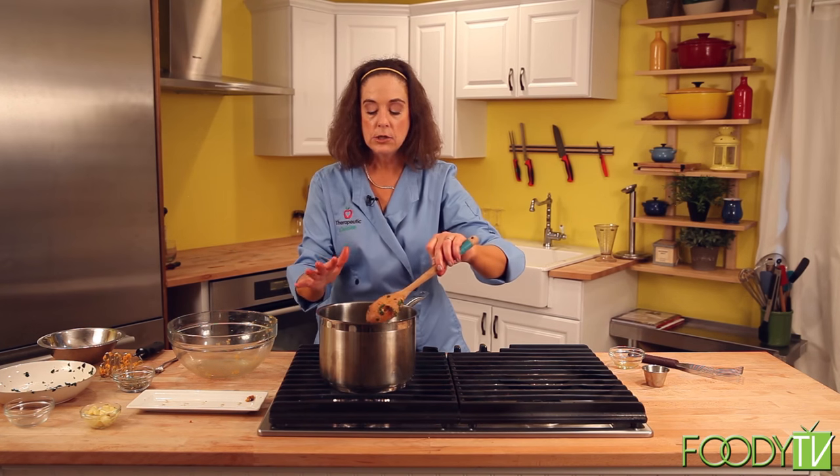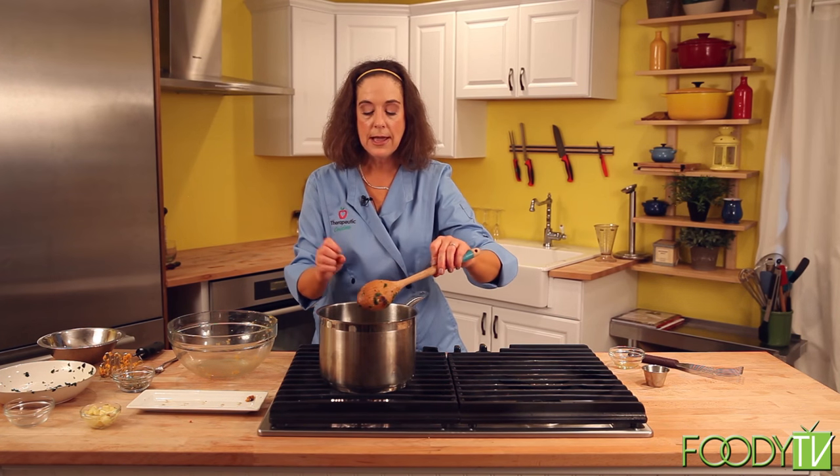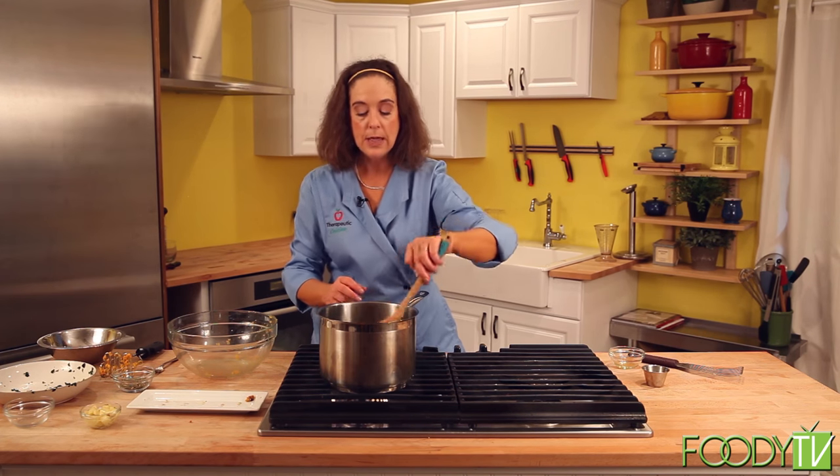And that is my caldo verde soup — very simple to make. You don't need a lot of fancy ingredients, and it's very good for PMS and menstrual cramps. I'm going to let this simmer for a little bit longer, clean up, and come back with our next recipe.